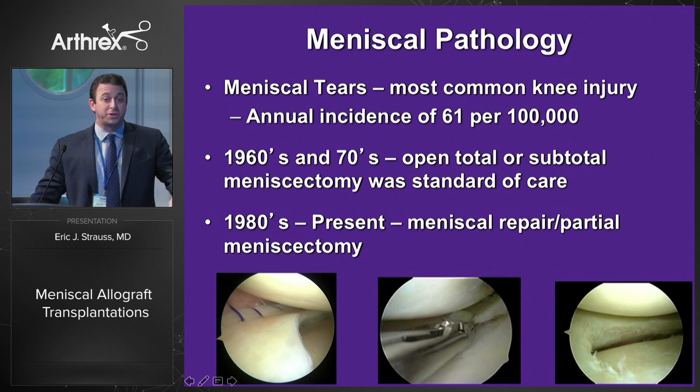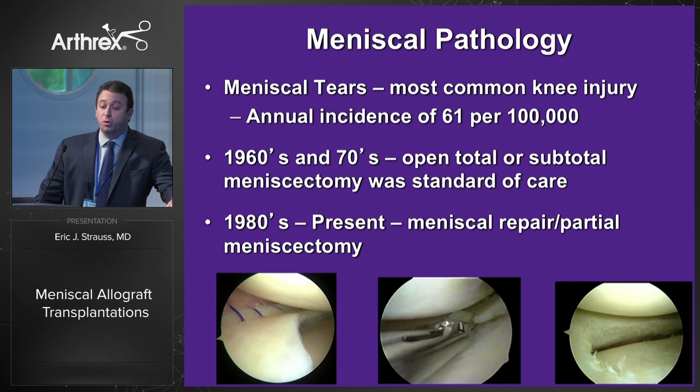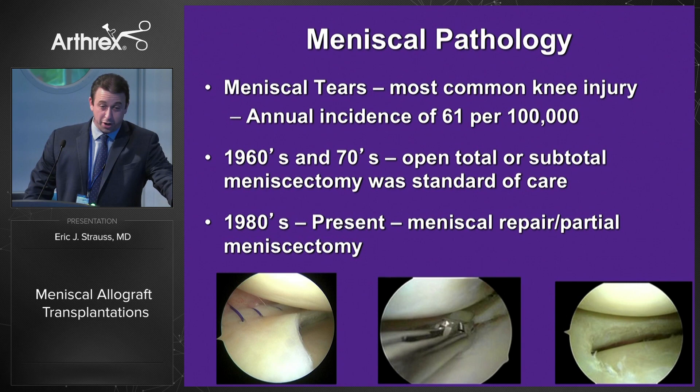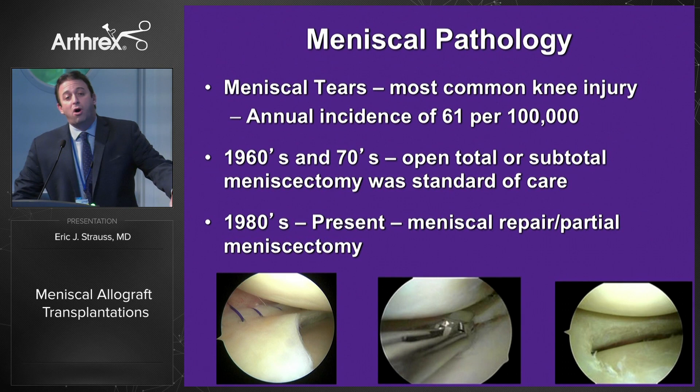We know that meniscus tears continue to be the most common knee pathology that we see and treat. Compared to the 60s and 70s when open total or subtotal meniscectomy was the standard of care, an improvement in our understanding of the importance of the meniscus to normal knee kinematics has really focused us on repairing menisci whenever possible, or minimizing partial meniscectomies when necessary.